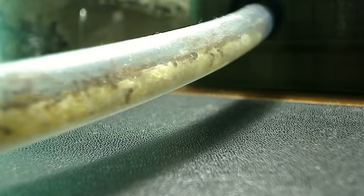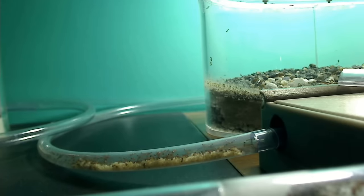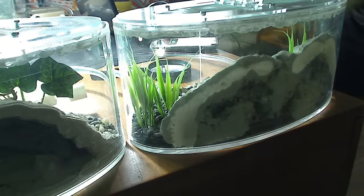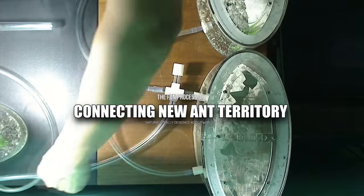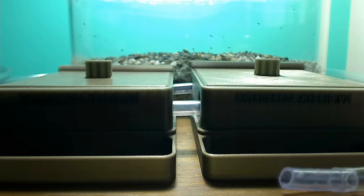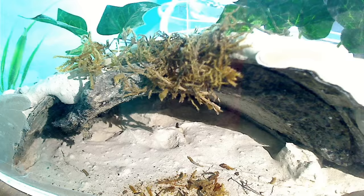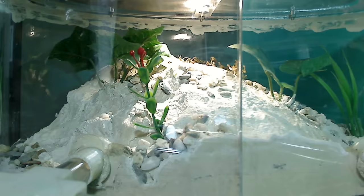Red tropical fire ants are semi-nomadic, which means they set up nests in ideal locations but will gladly pick up and move the entire colony — queen and brood included — to new places. These ants get really excited when they have new territory to command and conquer. Watch as I connect two AC Outworlds to their network with tubes. I've modified these AC Outworlds with an AC Field and Forest Biome Kit so that the ants have places to nest when they need to expand. This here is Fire Ant Mountain, and this is Solenopsis Hill.